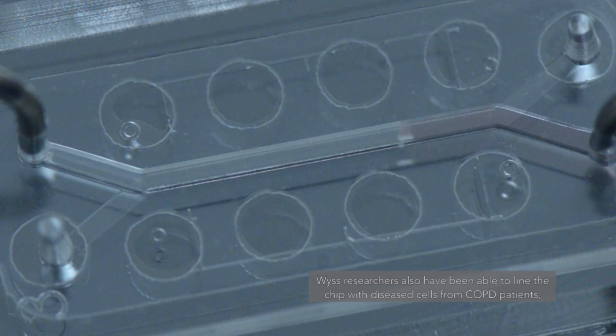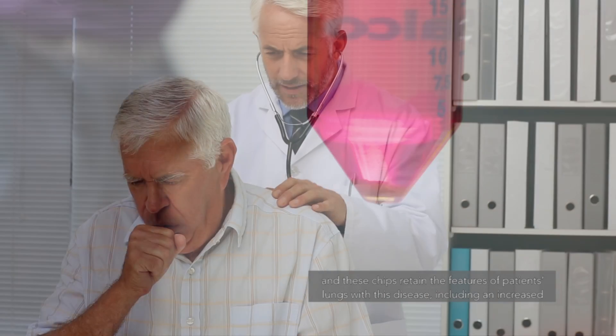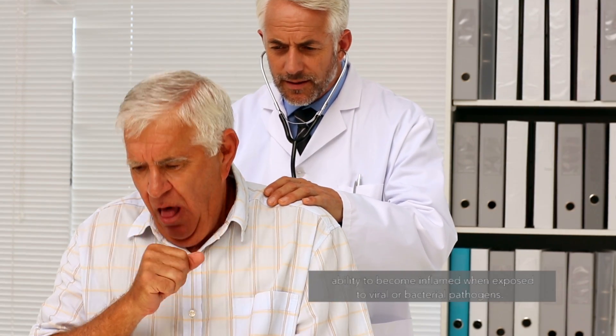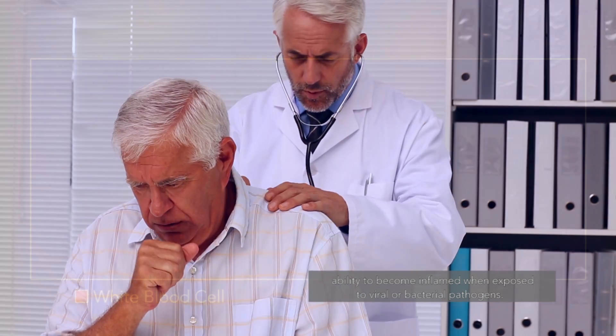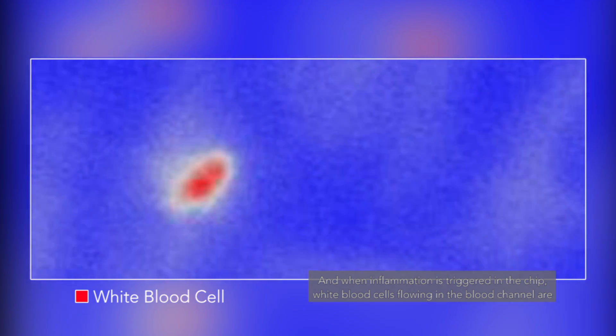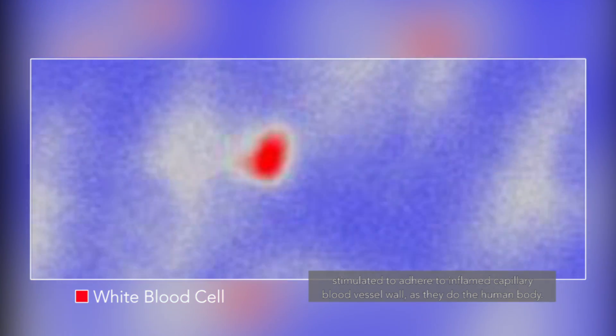Wyss researchers have also been able to line the chip with diseased cells from COPD patients, and these chips retain the features of the patient's lung with the disease, including an increased ability to become inflamed when exposed to viral or bacterial pathogens. When inflammation is triggered in the chip, white blood cells flowing in the blood channel are stimulated to adhere to the inflamed capillary blood vessel wall, as they do in the human body.